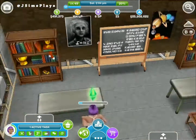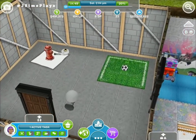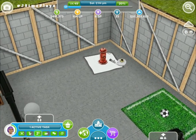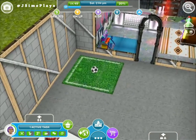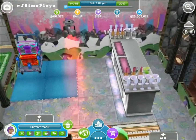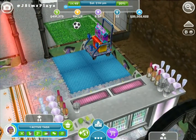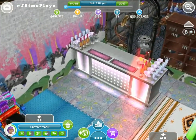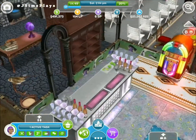Then over here we've got some hobby things for people to come and visit. So they've got the fire pole and the football. And then over here some other tasks like the beatboxing one. And again another bar. Jukebox.